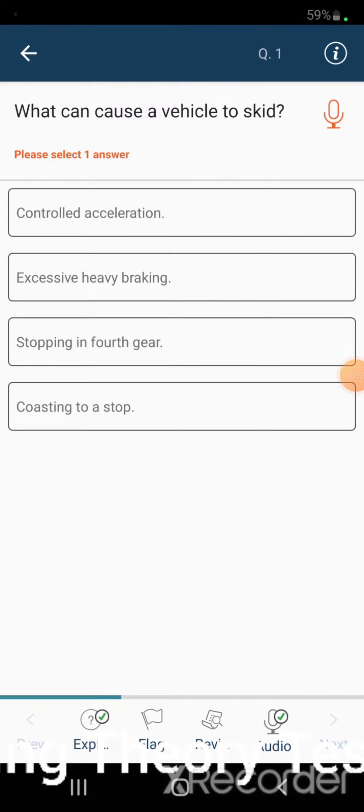What can cause a vehicle to skid? Controlled acceleration, excessive heavy braking, stopping in fourth gear, coasting to a stop.